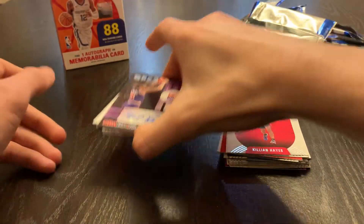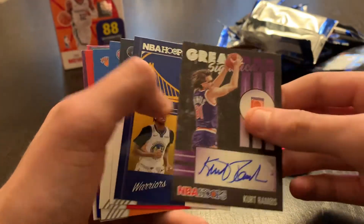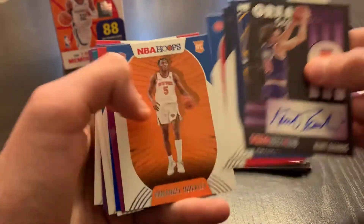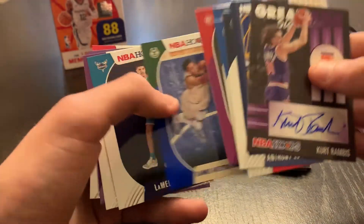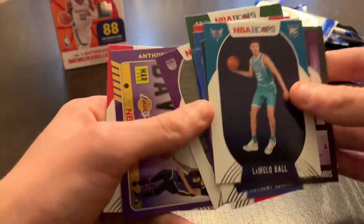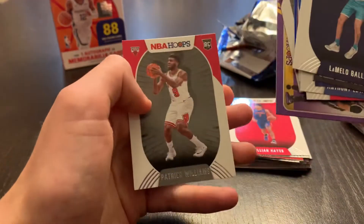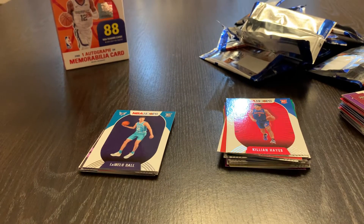I'll do a quick recap of the hits — it was a pretty good box. We got: Kurt Rambis Great Significance auto, James Wiseman Class of 2020, Anthony Edwards, Sadiq Bey, Emmanuel Quickly, Skylar Mays purple, Giannis Blue, LaMelo Ball, Tyrese Halliburton, Anthony Davis Vanity Plates hollow, and Patrick Williams. If you guys are new, make sure to like, subscribe, hit the notification bell for more content. I'll catch you guys later.